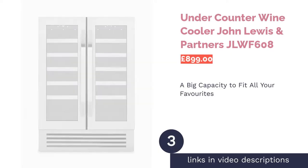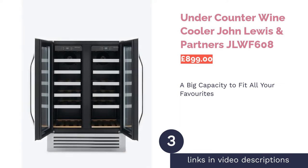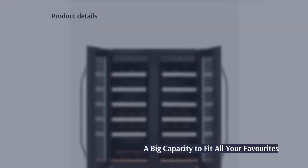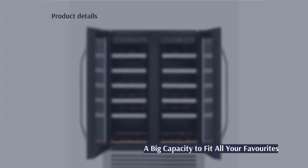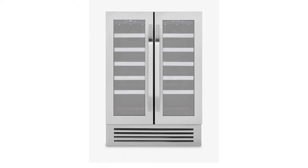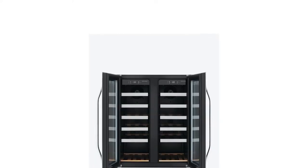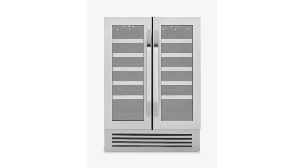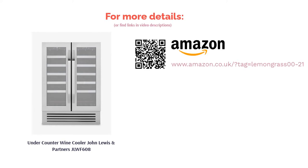The next product is the Under Counter Wine Cooler from John Lewis & Partners. Capable of holding up to 38 bottles of wine, this wine cooler has space for all your favorites. It holds a consistent temperature anywhere between 5 and 16 degrees Celsius, and has dual temperature zones so you don't have to worry about serving warm whites or chilled reds. It has all the features you'd want for an integrated model: a very low noise level, cool white LED lighting, and a reversible door to fit exactly where you like in the kitchen. Again, it is somewhat of an investment, though no doubt a worthy one for wine enthusiasts looking for quality.